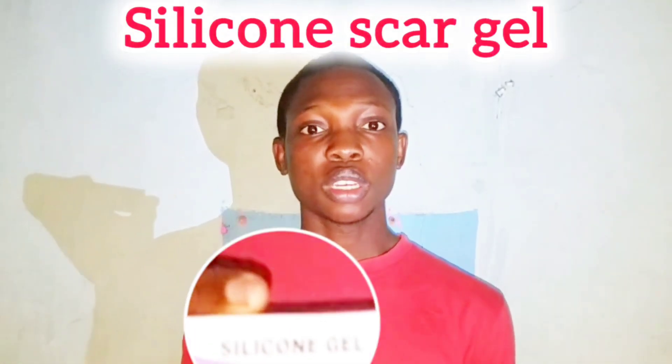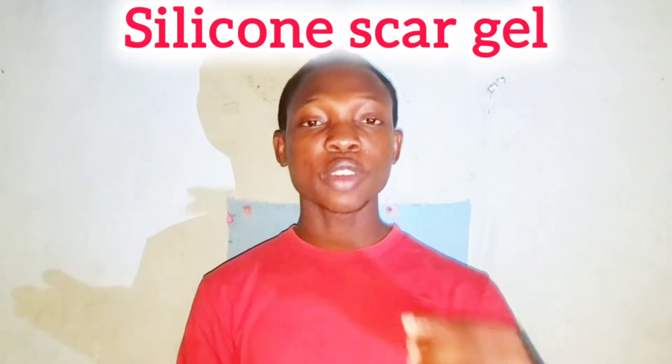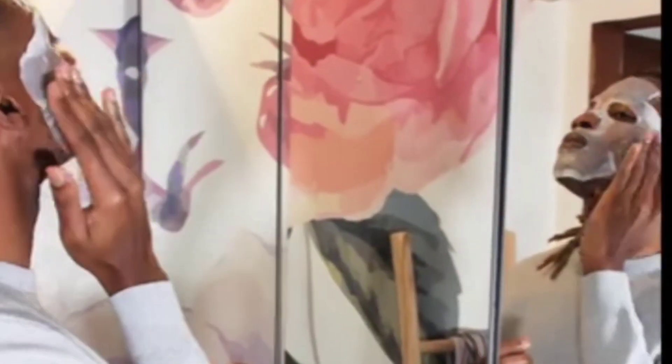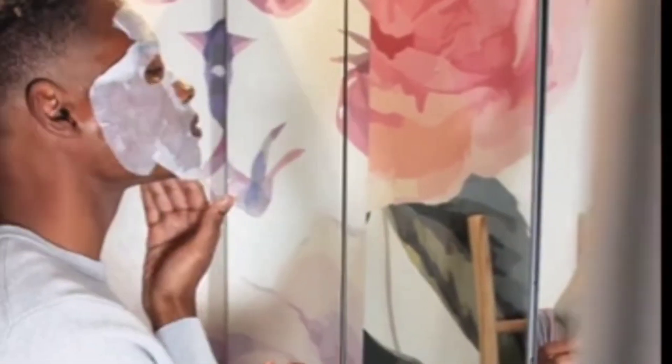This is silicon scar gel, the only product you need to get rid of acne scars from your face within four weeks. A few months ago I met a man named Martins who had acne scars all over his face and was looking for a product to get rid of them once and for all. I introduced the silicon scar gel to him, and his acne scars are now all gone.